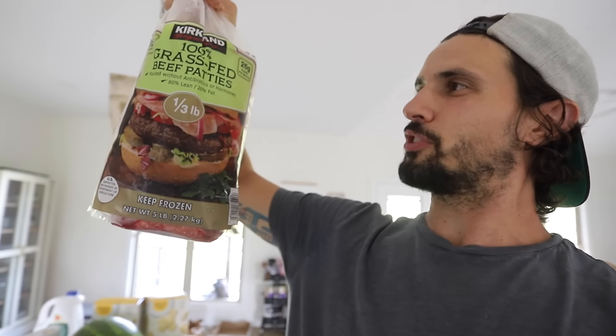Organic chicken sausage — super simple, already fully cooked and frozen. You throw them in a pan and have them with some eggs. And then we have the 100% grass-fed beef patties — third pound patties, 15 in a pack. Not a bad price for grass-fed; I think it's about 26 bucks. They also have non-grass-fed ones at the same price with more patties, but this is what we pick.